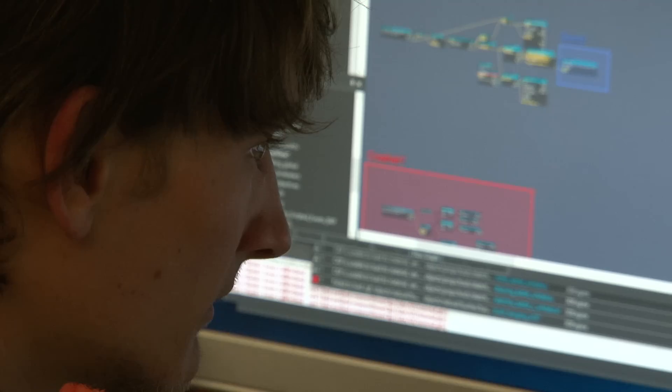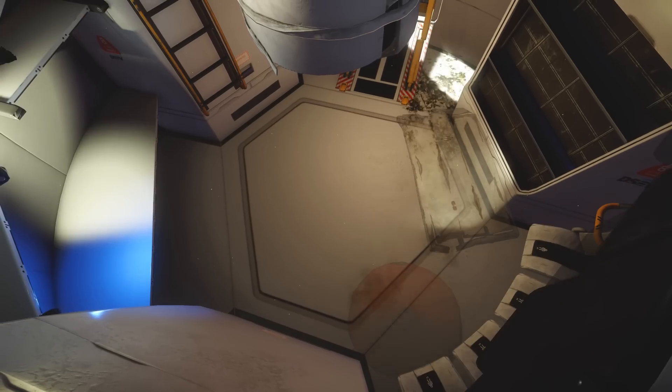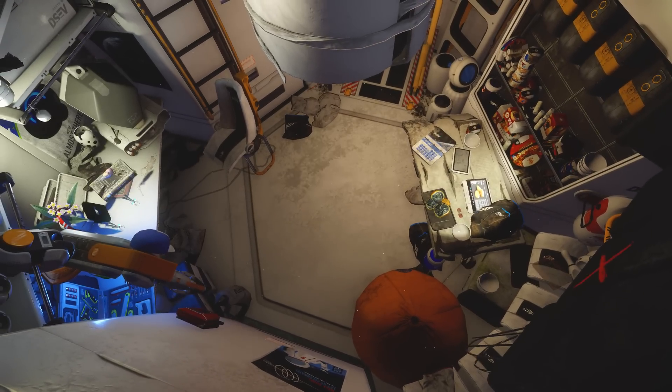Scrap all the things you have done before and start from scratch. There are no rules yet. Everybody is working on their own rule set, so for every small issue you have to find a solution in a creative way.